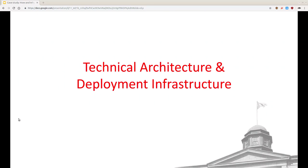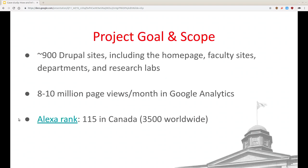Matt: Joyce will talk about the human side, but I'll start with the technical side. Just in terms of scope, as of March or April we were at 900 sites — that's one multi-site instance with 900 databases on a pool of web servers. The homepage is one site; each faculty and department has their own site; there are various research labs. The sites are different sizes, but they all have the same tool.